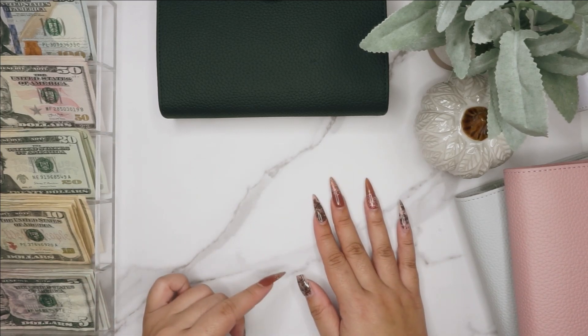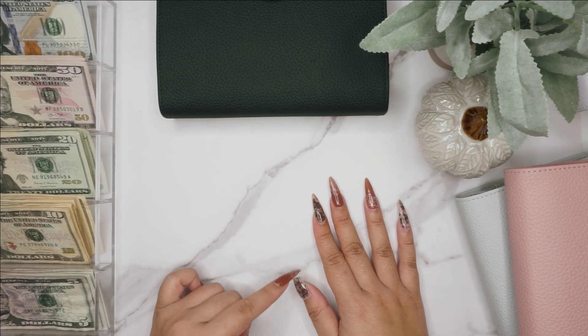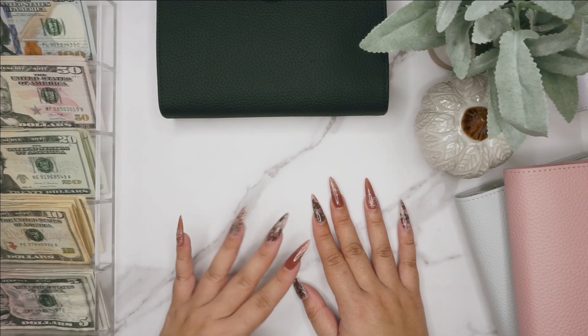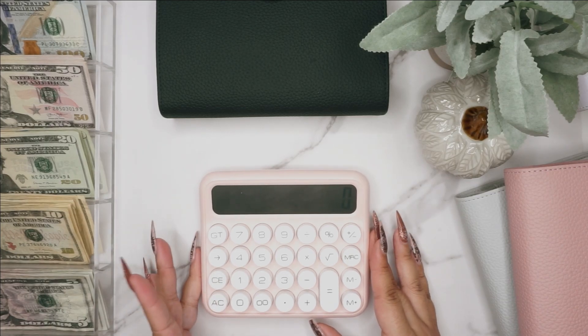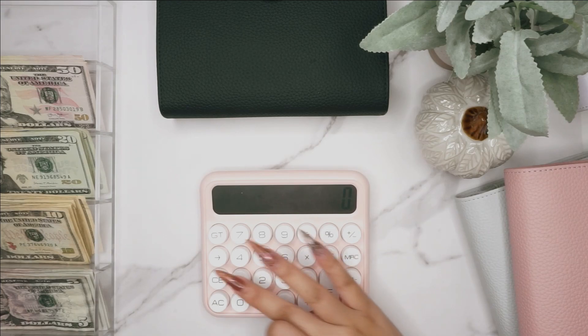I wanted to mention — ignore this nail right here, the tip kind of broke off when I built the cage for our new guinea pigs. But let's go ahead and do the counting first; getting my calculator out here. We're starting with a hundred.